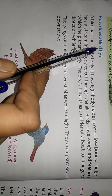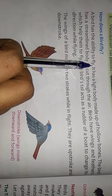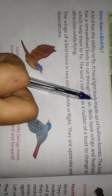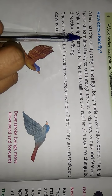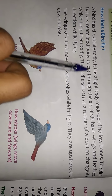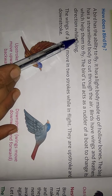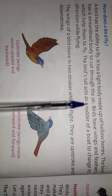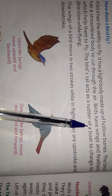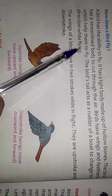How do birds fly? A bird has the ability to fly. It has a light body made up of hollow bones. The bird has a streamlined body to cut through the air. Birds have wings and feathers which help them to fly. The tail acts as a rudder of a boat to change its direction while flying.